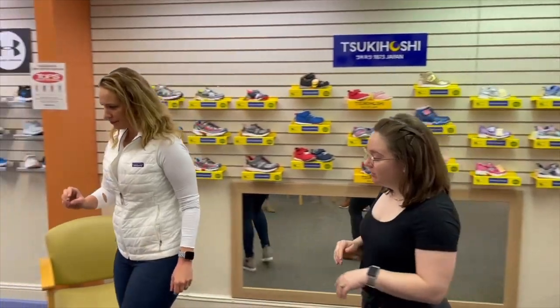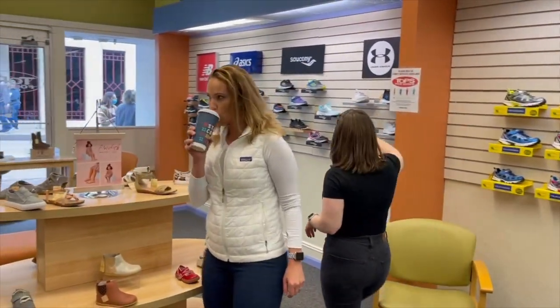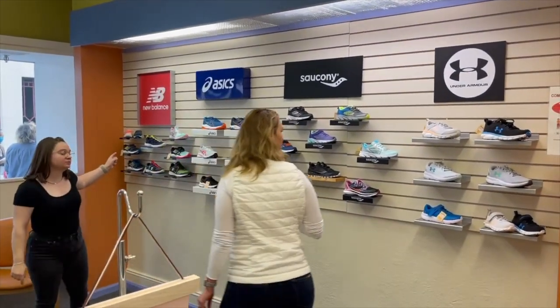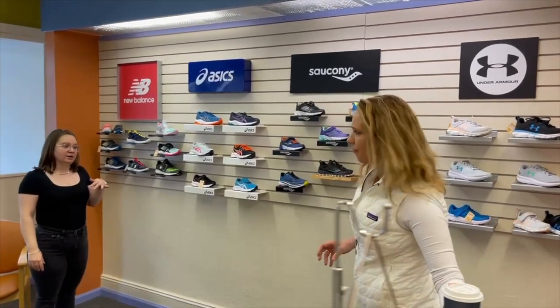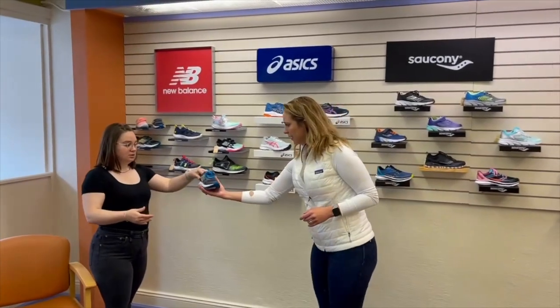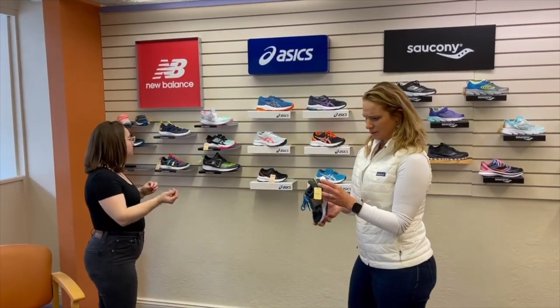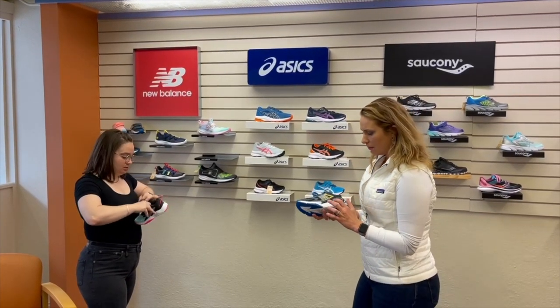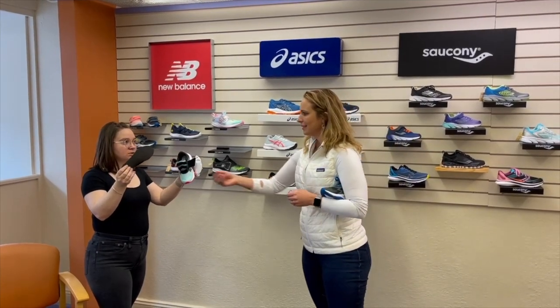We do have Under Armour, Saucony, ASICS, and New Balance. New Balance tends to be one of our better brands for children who come in with AFOs or custom bracing. This is the Rave Run — it has a medial post in it to help keep those children held up. I think this will be great for a kid with flat feet. The build-up on the interior — the medial side on the inside of the foot — is nice.